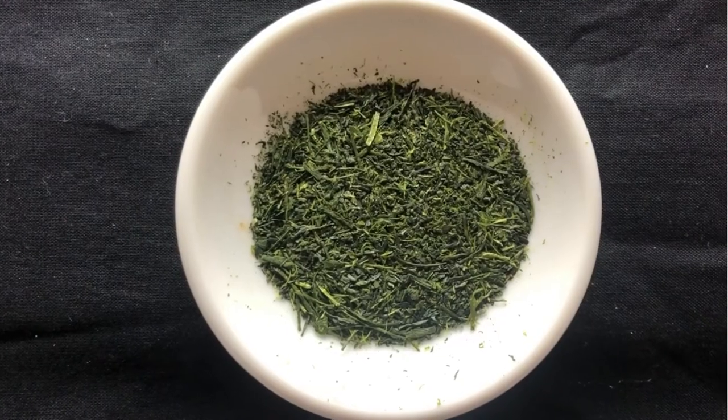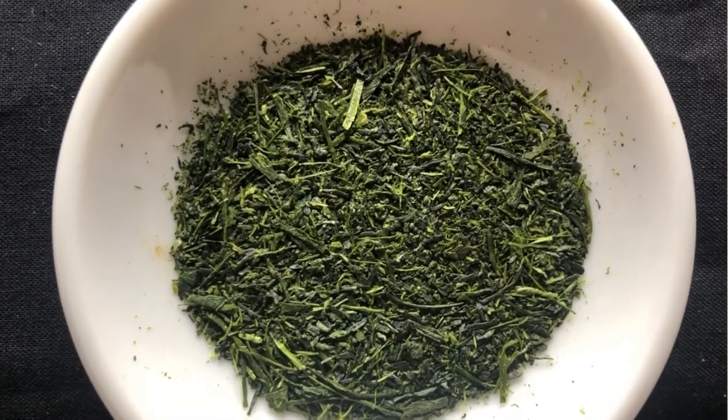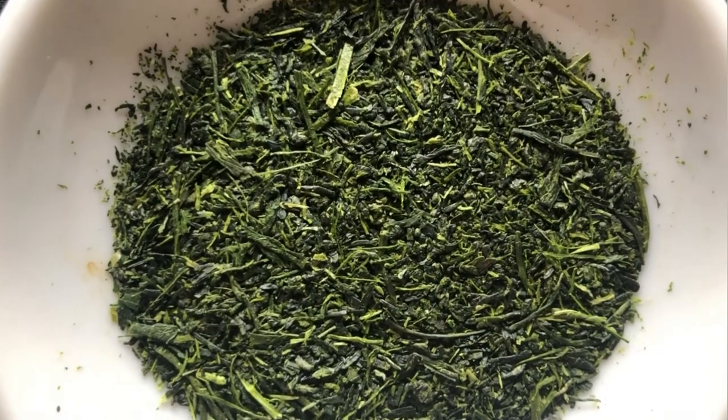Yutaka Midori develops its most beautiful flavor when the fukamushi deep steaming method is applied. As a fukamushi, this tea has a mix of longer needles and shorter, smaller needles. The deep steaming softens the cells of the tea leaves, so when they are rolled they break a little easier, giving a mix of very small particles and bigger leaves — leading to a beautiful green color when brewed.